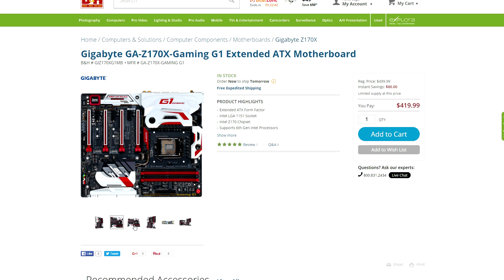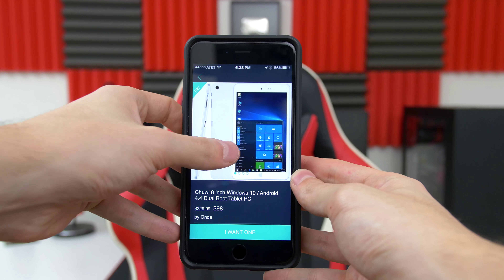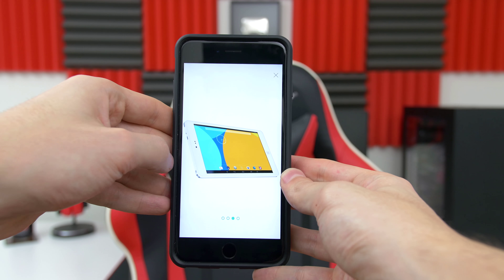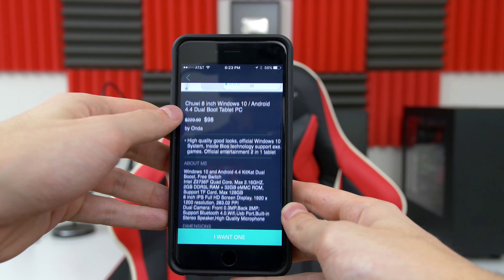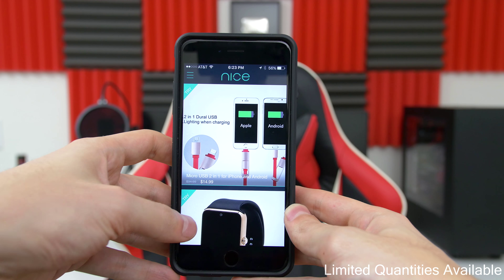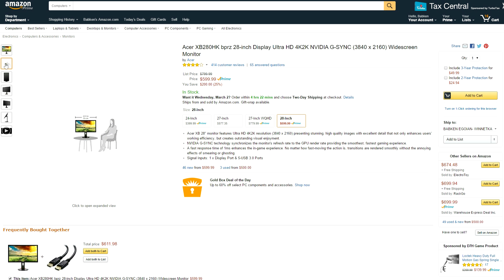This next deal is on a Gigabyte G1 motherboard with an $80 discount. I also found an 8-inch Windows 10 tablet going for only $98. The best part about this deal is that you can try the product out before you buy it — you don't have to pay upfront. If you decide not to keep it, just send it back using their prepaid label. If you're interested in checking out the tablet and other awesome products without any upfront cost, I'll drop a link to their app down below.